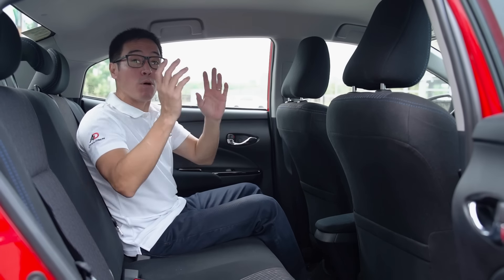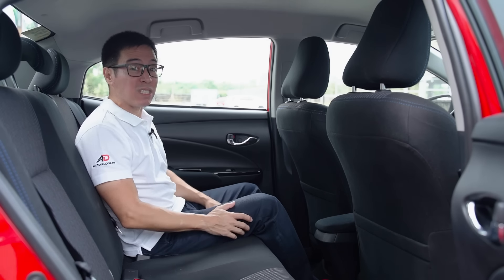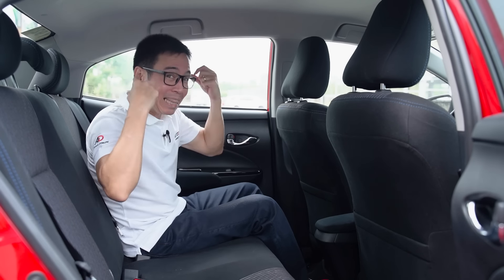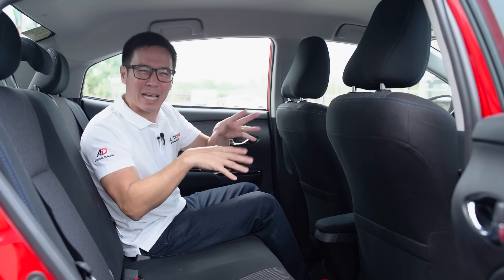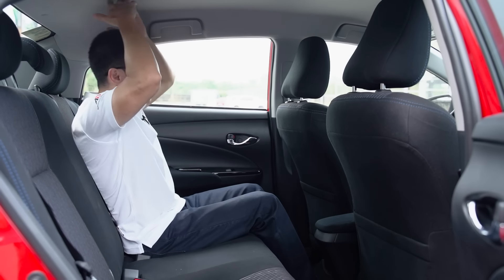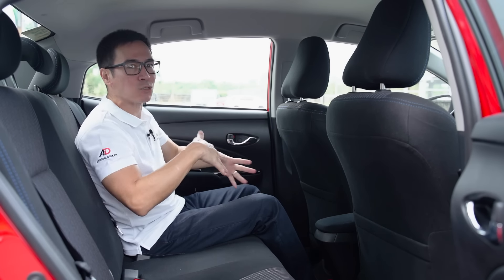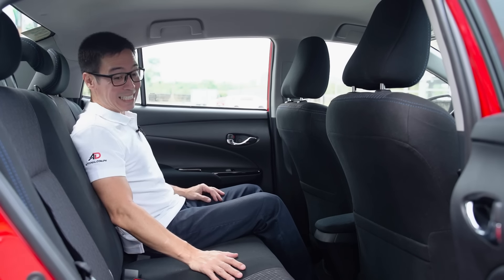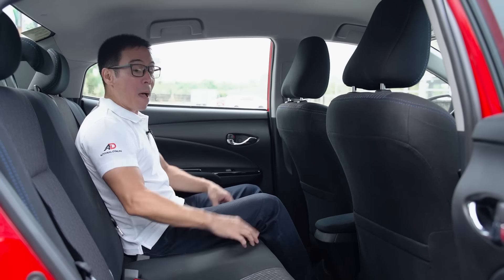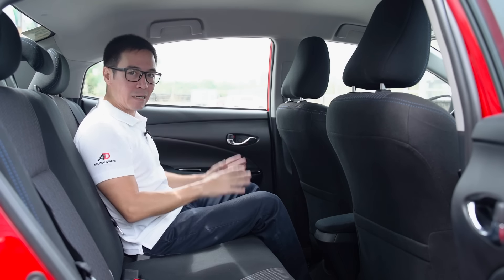In the rear of the Vios, most of you might already know what it's like back here. You've got good legroom. Elbow room is actually pretty okay for two adults. If you cram in a third person, it might not be that big of a problem because there is no tunnel in the center. The headroom, though, is nothing spectacular for taller passengers. So for long drives, say from Batangas to La Union, taller passengers might have a bit of an issue.